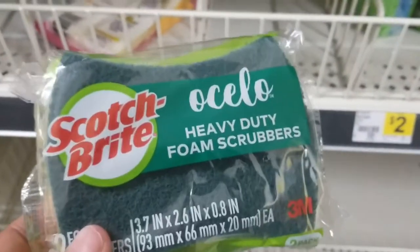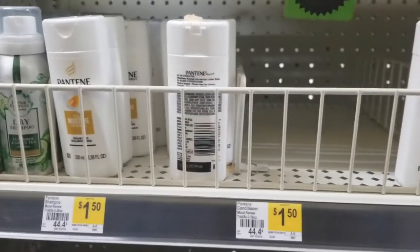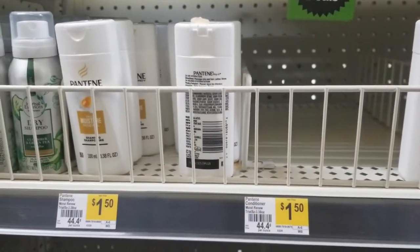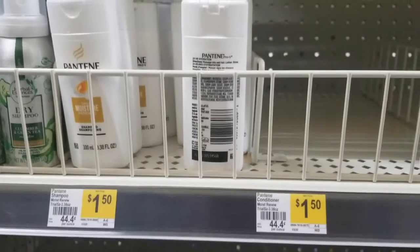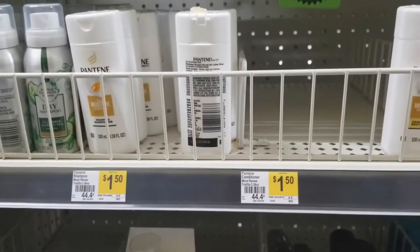Then I headed to the trial and travel section and I picked up three of the Pantene shampoo and/or conditioner. You can mix and match. They are $1.50 each. And then I'm going to go to the register.